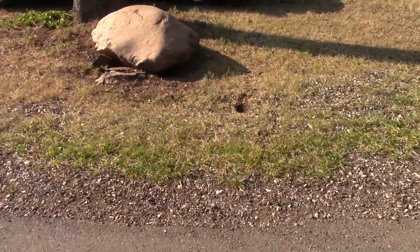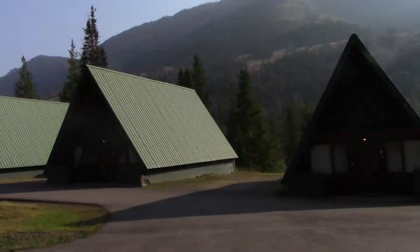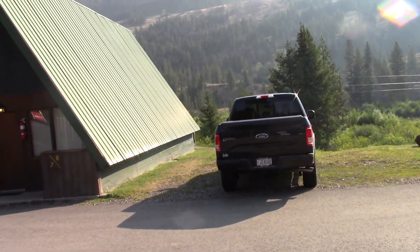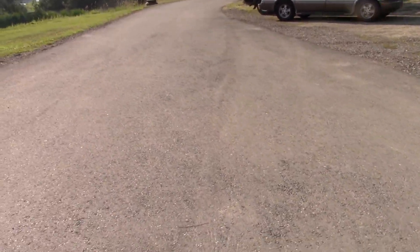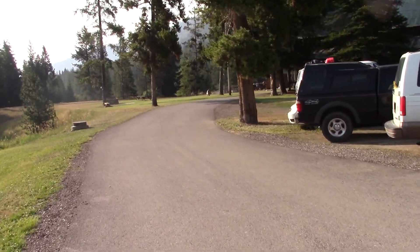These little guys have been everywhere — little marmots. It has been an incredible journey up here and it is absolutely beautiful. You are probably being blinded by the sun. I went horseback riding twice myself and it was completely worth it.